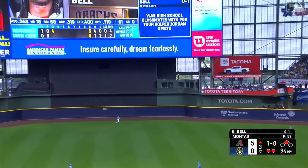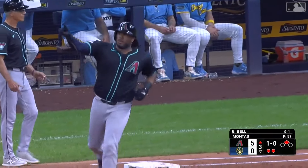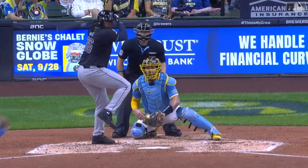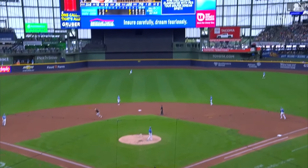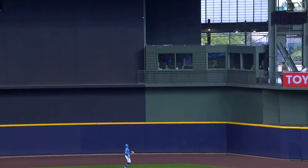Bell clobbers this to center — way back, and gone! Josh Bell blows one up and it's 7-0. Wow, did he cream that one. Oh my goodness — the Diamondbacks are out in Beertown, six home runs in the inning. Seven zip. This ball was absolutely blistered right here to dead center field.